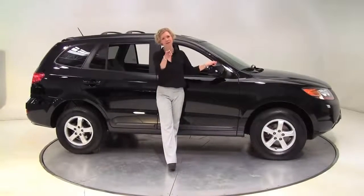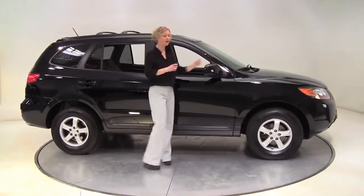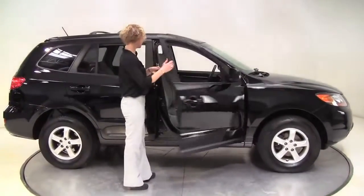Hello, Wise Buyers. This is Erin coming to you once again from Feldman Nissan, Bloomington, Minnesota. I have a 2007 Hyundai Santa Fe to show you today.